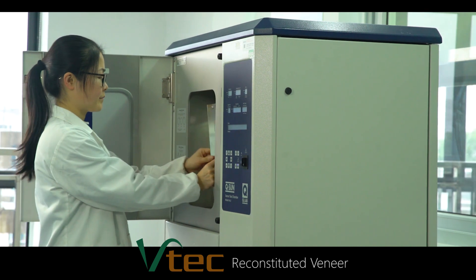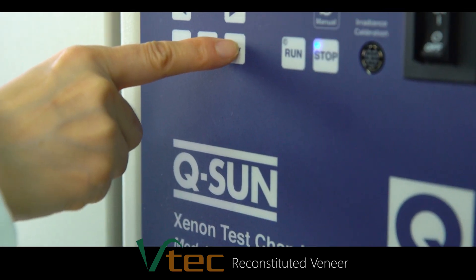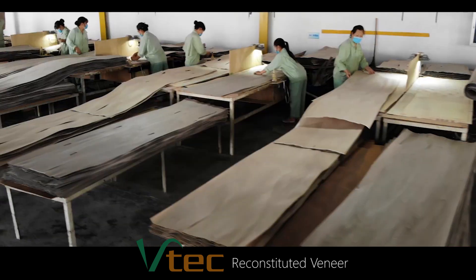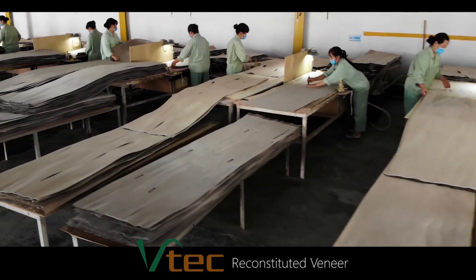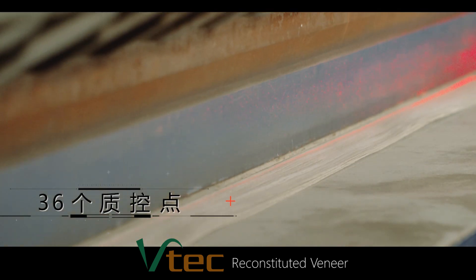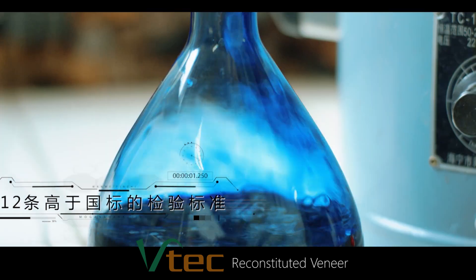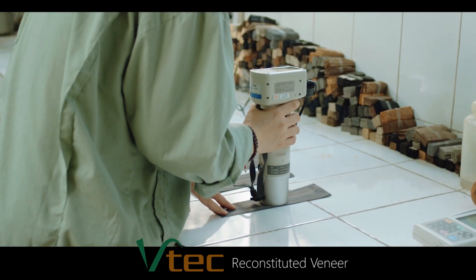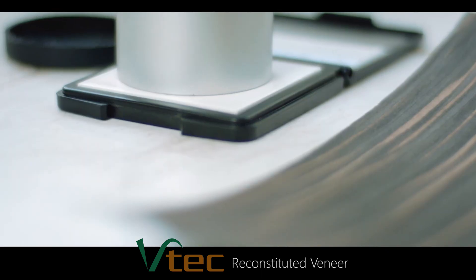BTEC is created through science and technology. With 72 production processes, 36 quality control points, and 12 inspection standards, the BTEC process has been perfected.